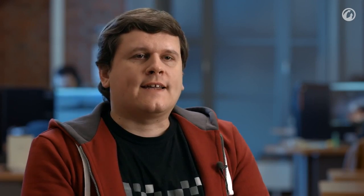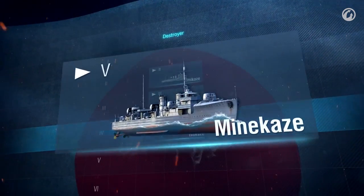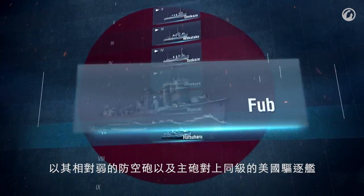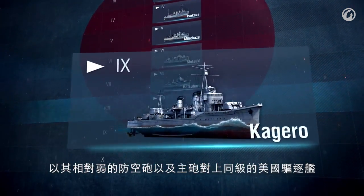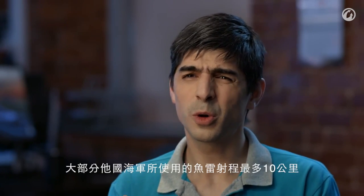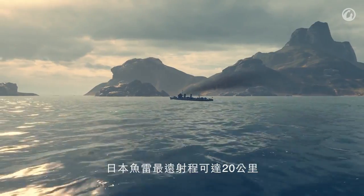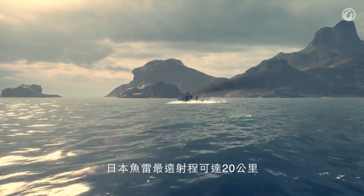Japanese destroyers were designed for aggressive tactics. They have relatively weak anti-aircraft guns and primary armament guns that cannot ensure victory in battles against American destroyers of the same tier. But their torpedo armament is very powerful. Torpedoes are a completely different story.